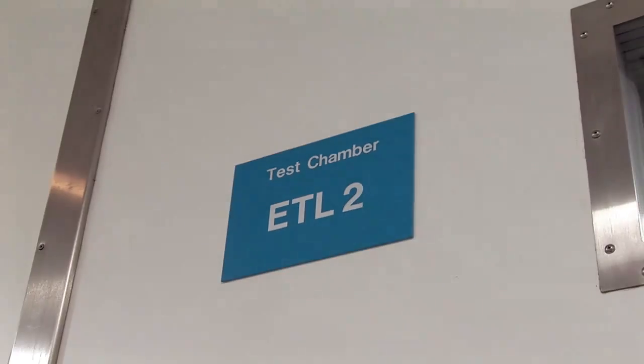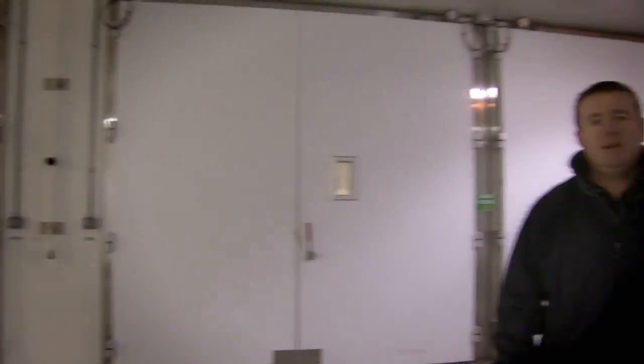Behind me are a series of soak rooms. Inside those soak rooms it's freezing, absolutely bitter. Today we've come to see just how well the new Focus copes with extreme climatic conditions. Behind those doors there's a five-door hatchback and it's been super chilled to minus 30 degrees C for three days. Before we can take a look though, we'd better put some proper clothing on.